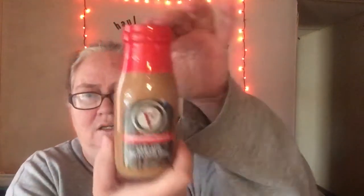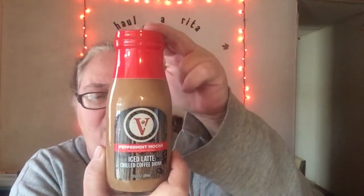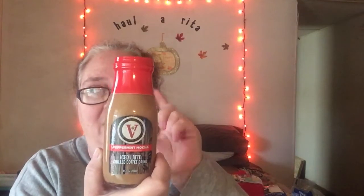I found something I hope is delicious. It is the — Victor's or whatever — it's the Peppermint Mocha Ice Latte. I picked up four of these. Peppermint Mocha is my favorite, so if I like these I might go back and get some more, but I picked up four of them.